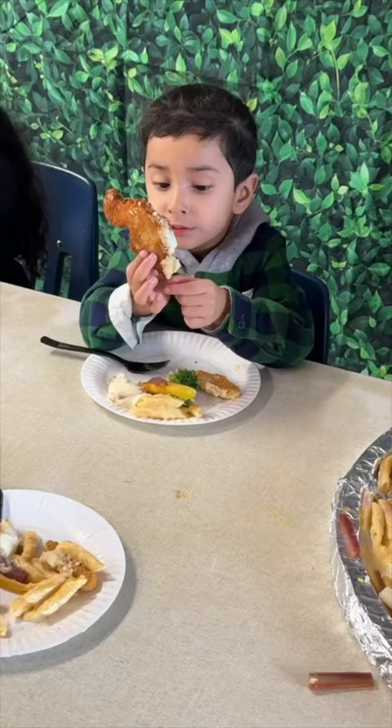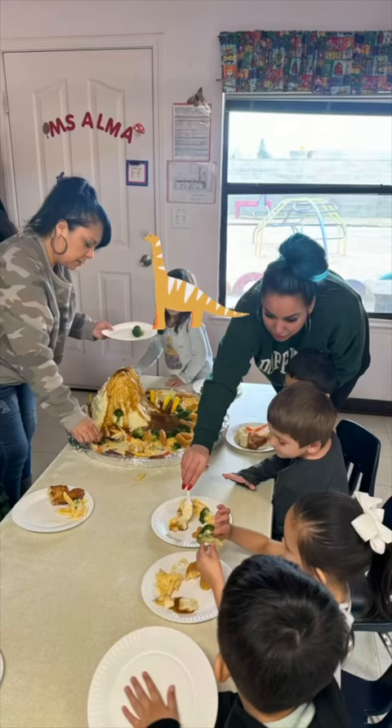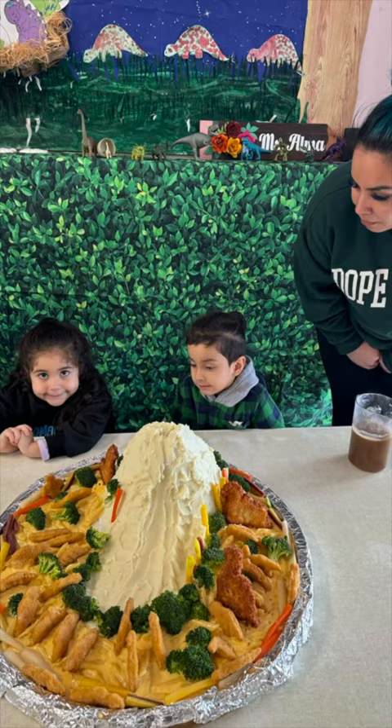All the kids were so excited and ready to eat, and for those who are wondering if Joseph ate, he actually did. You guys know he'll eat anything dinosaur. There you have it guys, hope you like this recipe. Bye!